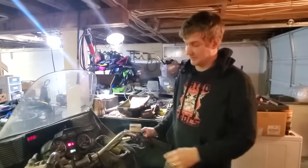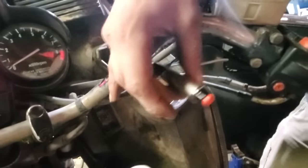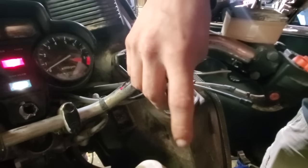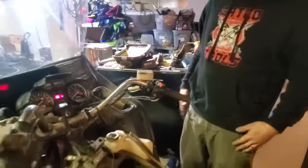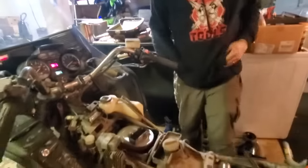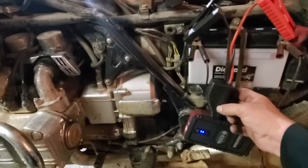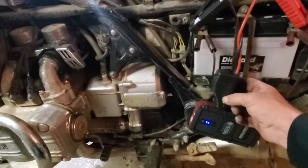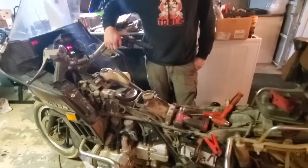Ben made a new starter switch setup — hangs out and is adjustable, better than original. The battery is still a little dead but it works. We bypassed the original switch because we couldn't get to anything. Let's see if it cranks — we have the spark plugs back in. We'll have a fuel cell hooked up.